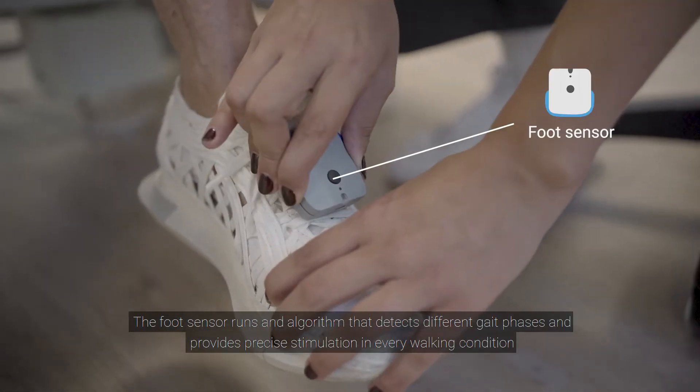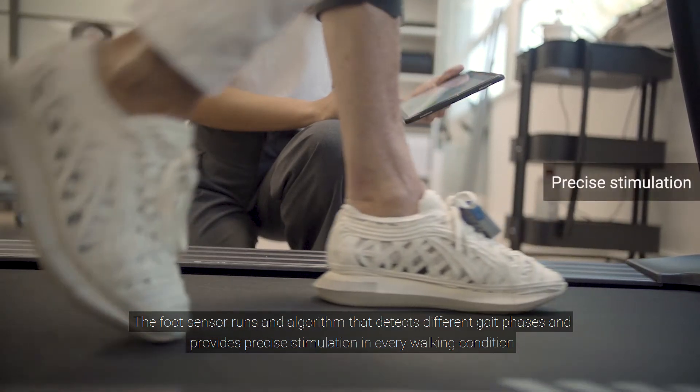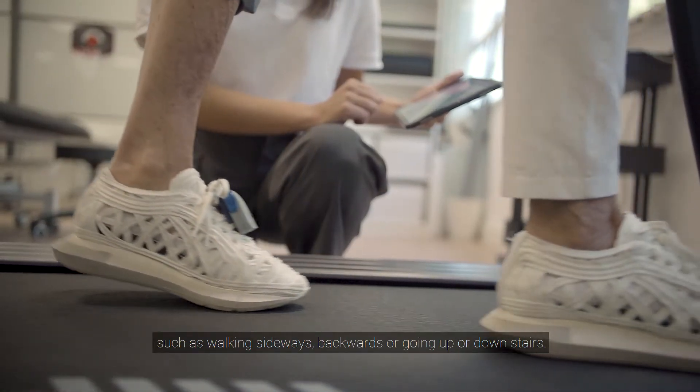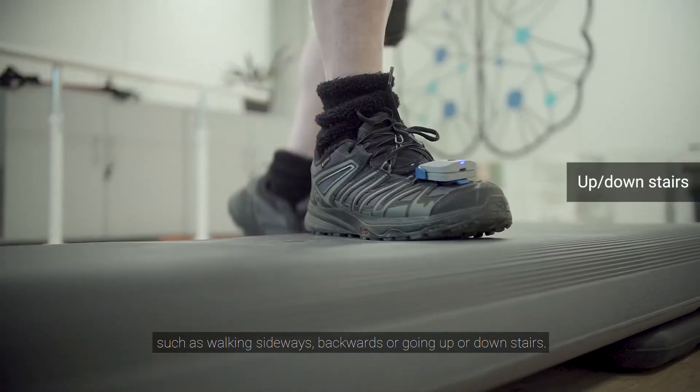The foot sensor runs an algorithm that detects different gait phases and provides precise stimulation in every walking condition, such as walking sideways, backwards, or going up or down stairs.